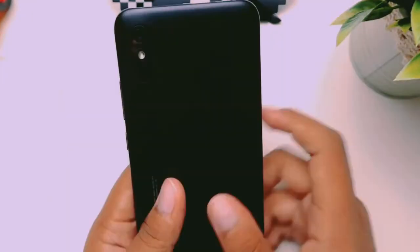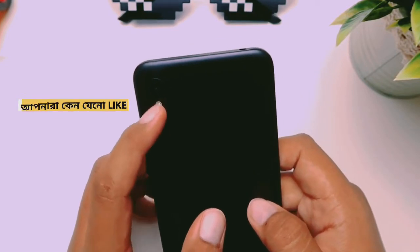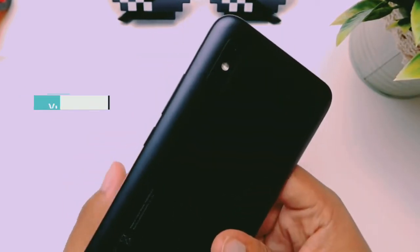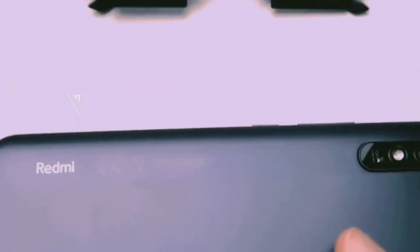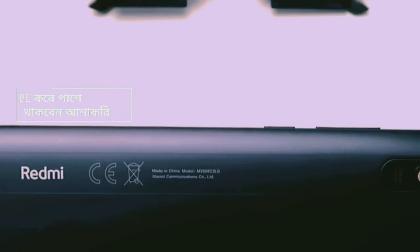On the front, there is a 5-megapixel selfie camera. On the back side, there is a 13-megapixel main camera. It can record video at 1080p at 30fps, and also 60fps. The back cover is a plastic case with a shiny finish.